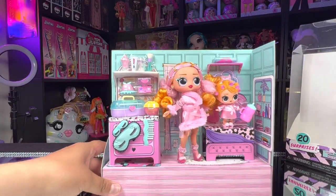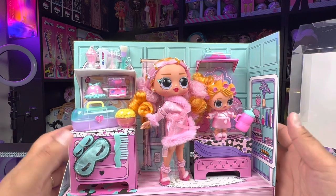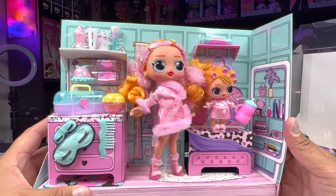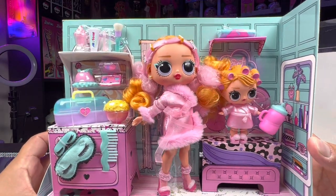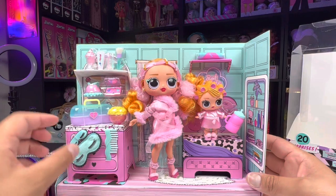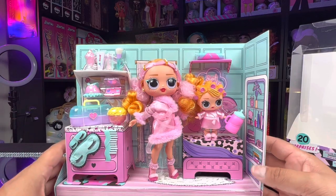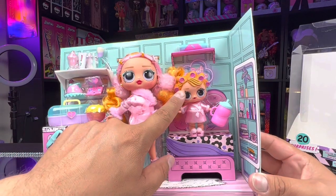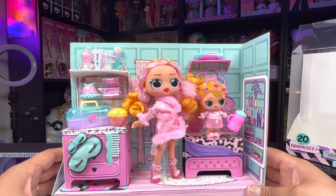Now we're in their little bedroom area — the background of this bedroom looks so cute. Our doll looks super adorable too. She gets this little robe that's super fuzzy. Our little LOL Surprise tot has rollers in her hair. Let's go ahead and remove the dolls so we can get a closer look at the background.